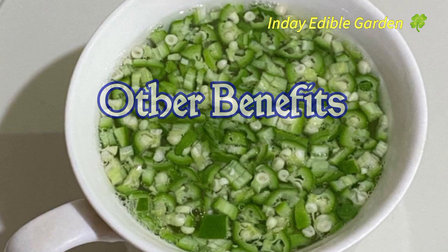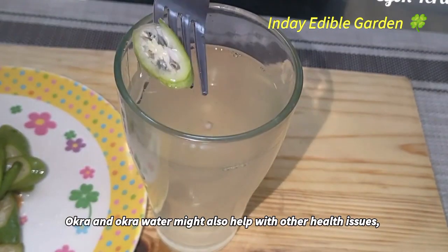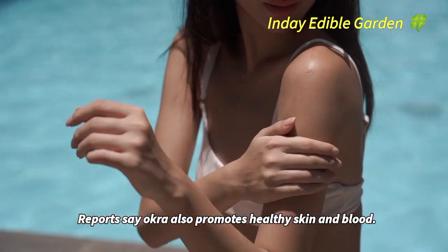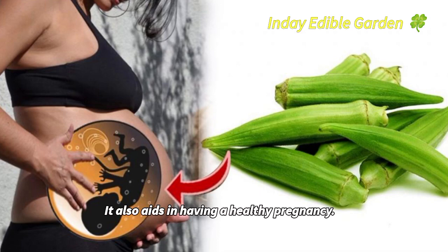Okra and okra water might also help with other health issues, such as digestive concerns and high cholesterol. Reports say okra also promotes healthy skin and blood, and it also aids in having a healthy pregnancy.